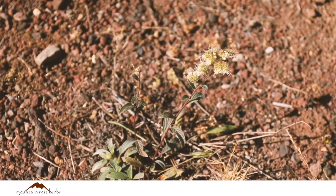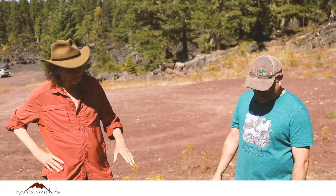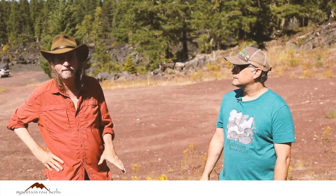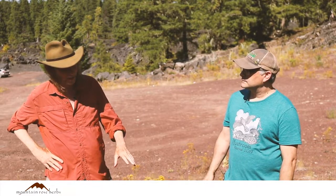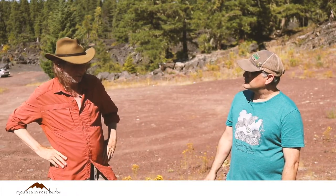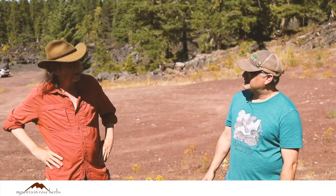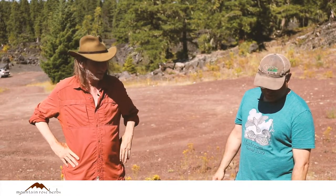This is Phacelia heterophylla, and this plant is edible. Phacelias grow in a lot of places — they're quite diverse in their ecosystems. I like to eat the unopened flowers when they're still in the little curlicue. I learned that from our resident teacher, Heron Bray. She eats them that way — they were really good, a lot less hairy than they are when they grow up.